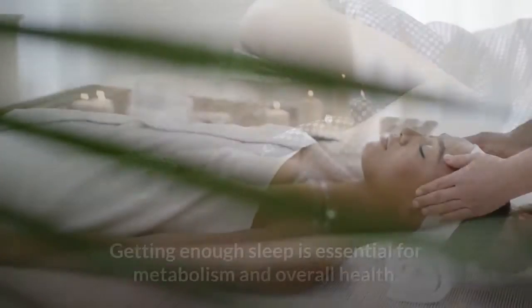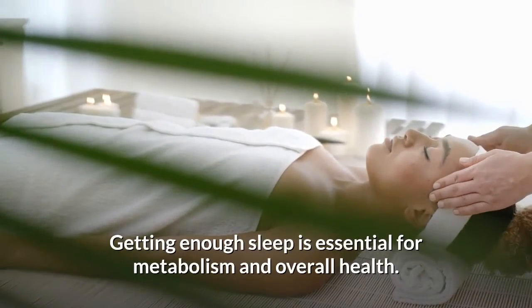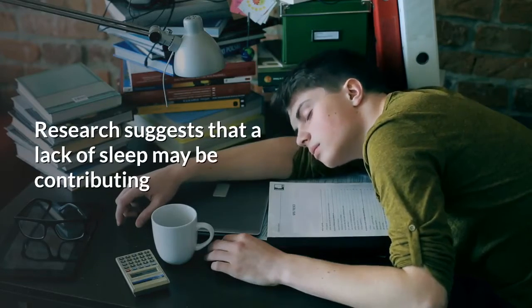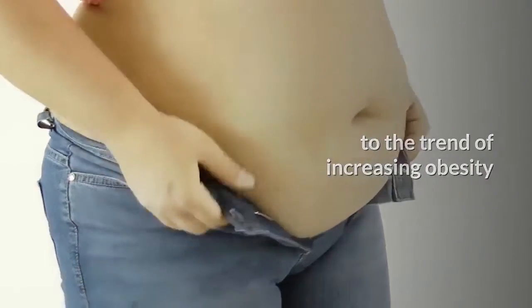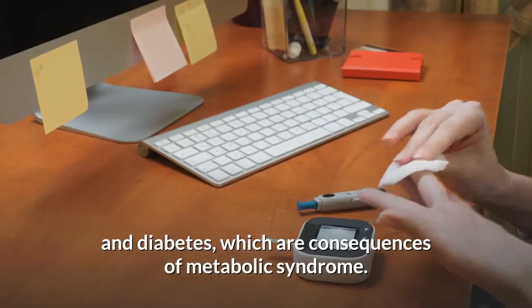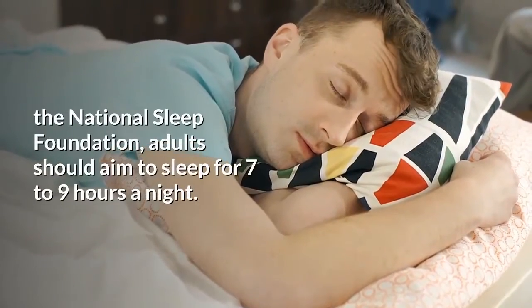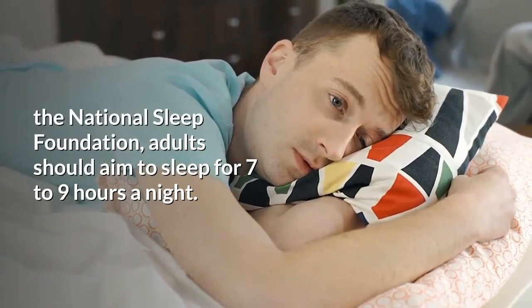Sleep: Getting enough sleep is essential for metabolism and overall health. Research suggests that a lack of sleep may be contributing to the trend of increasing obesity and diabetes, which are consequences of metabolic syndrome. According to the National Sleep Foundation, adults should aim to sleep for seven to nine hours a night.